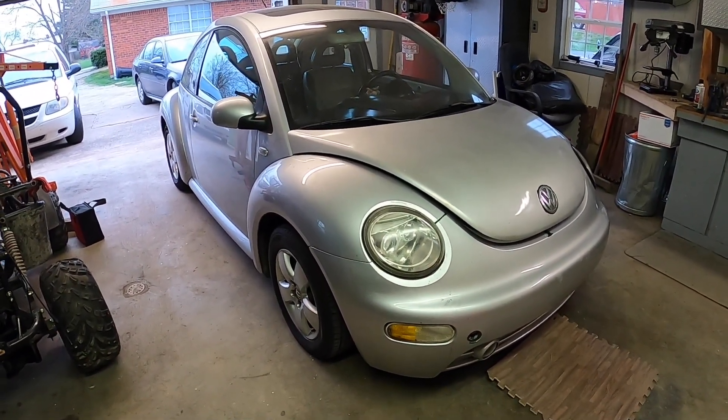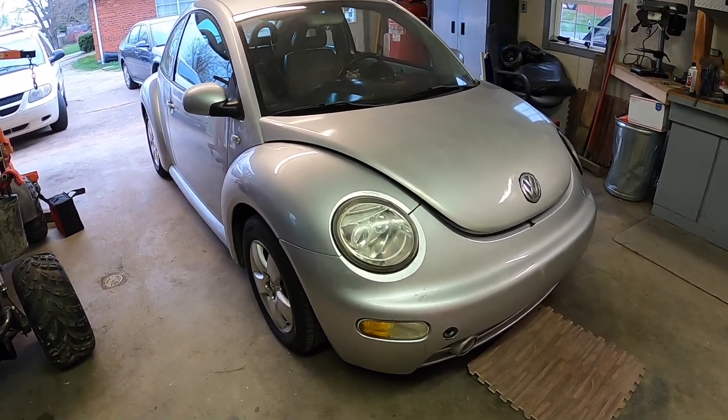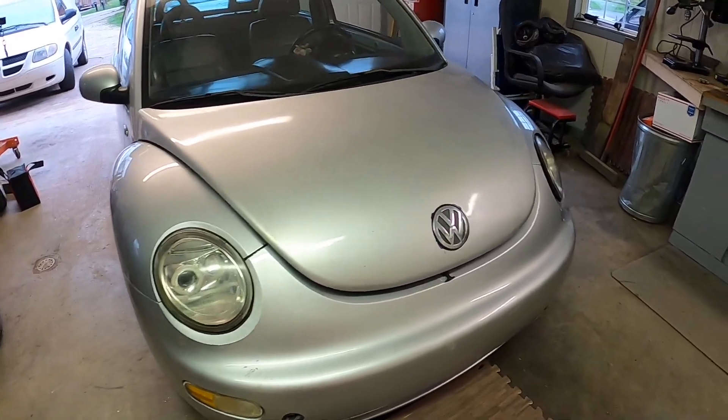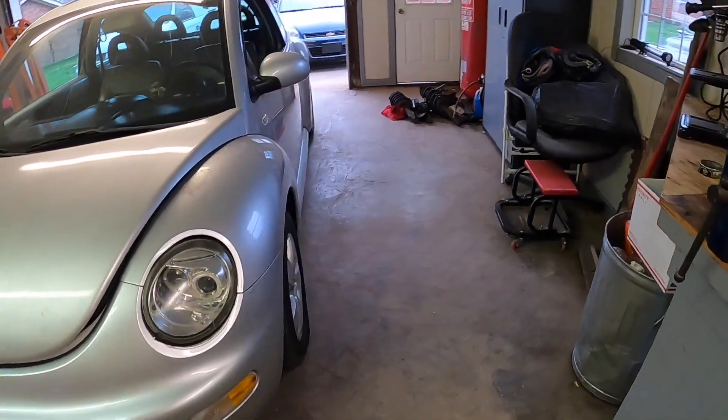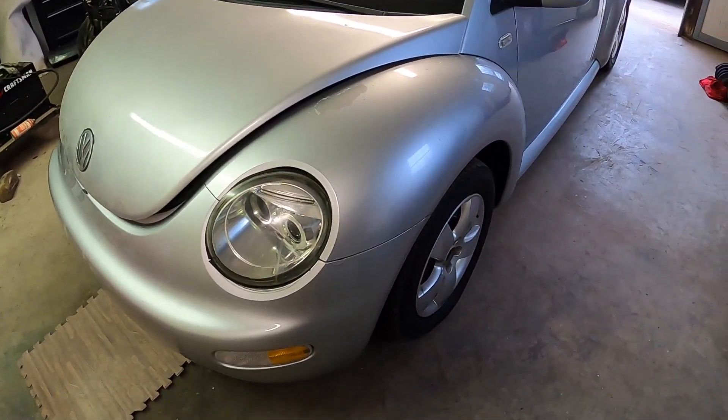Alright guys, so the test drive didn't go so well. The oil pressure light came on, so I've got to figure out what's going on there. I've got to pull the oil pan - I think the pickup may be stopped up. Hopefully that'd be the easiest fix, but other than that it runs pretty good.